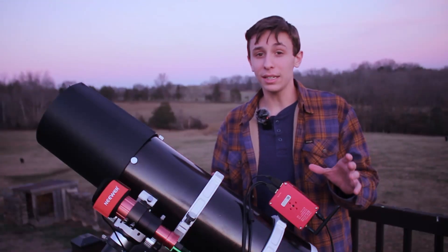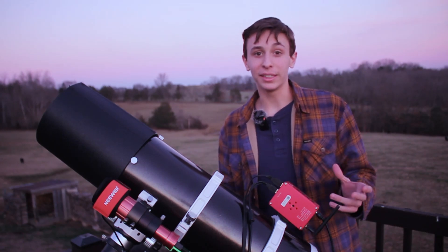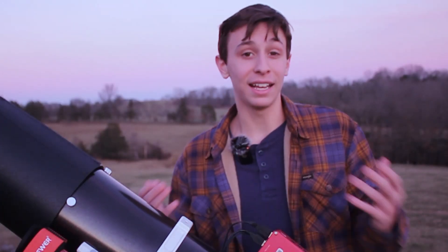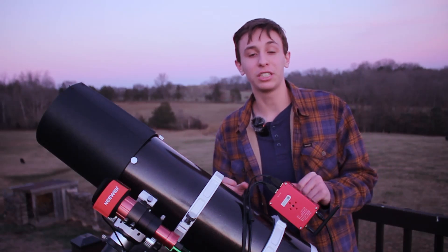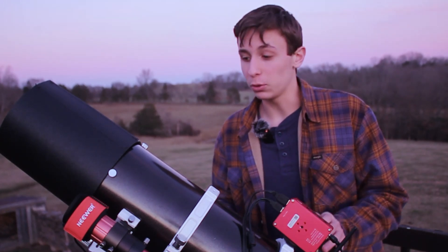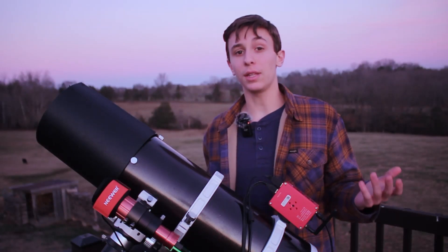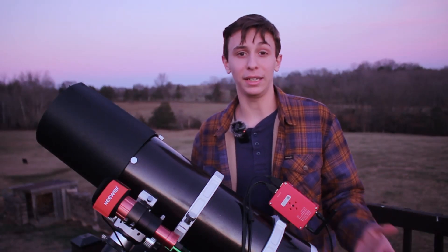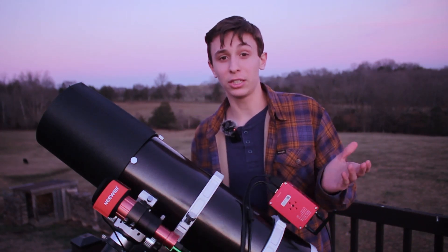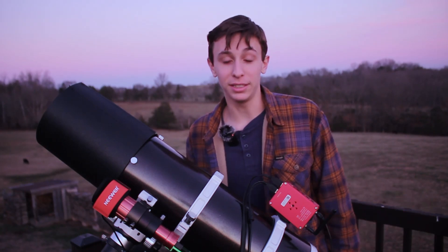You need some focal length to image this target — it is quite small, so a kit lens or a small scope probably won't cut it. You can still get an image you're happy with, but for those nice fine details inside this nebula you definitely want some focal length. My Quattro 150P is about 500 millimeters, and even then I have some trouble pulling out finer details, though I do have a resolution of 1.1 arc seconds per pixel, which is pretty good, so as long as the seeing allows I can still pick up good detail.